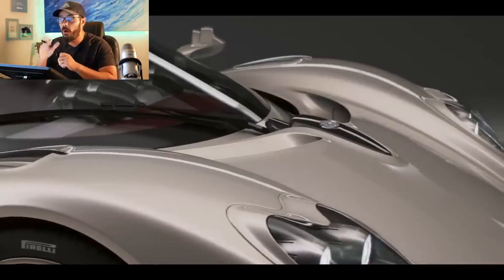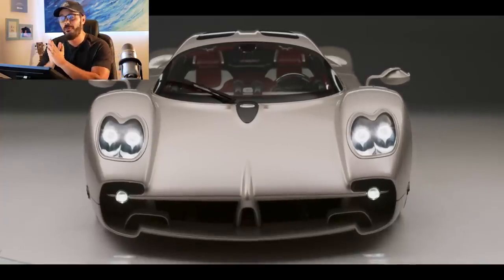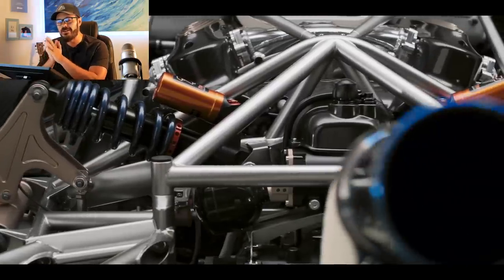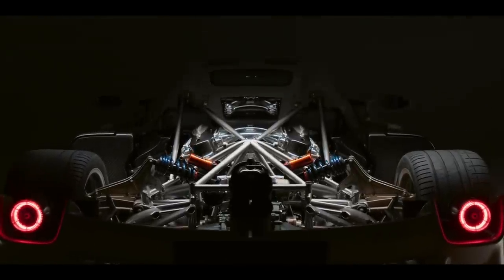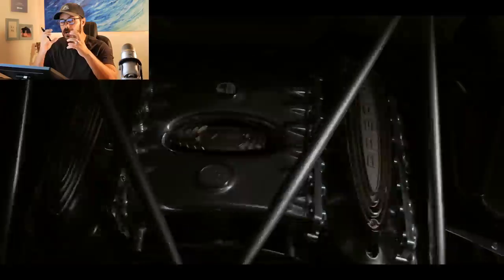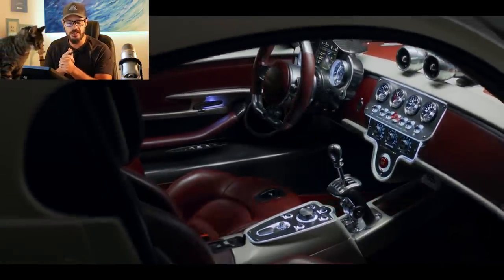Pagani thankfully didn't get the memo about producing more hybrid cars, and this has resulted in a twin-turbo AMG V12 power plant making 852 horsepower and 811 pound-feet of torque. It will be offered with a proper manual transmission. It just sounds nuts to combine a manual with this power plant, but what we're going to do in this video is talk about this design.